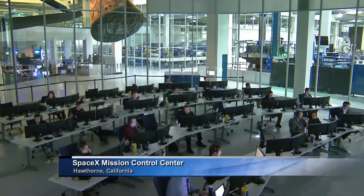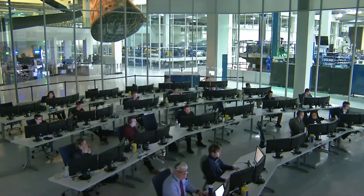The team is working to see if we can make up time to approach the original grapple time, which was 6 a.m. Central, 7 a.m. Eastern.